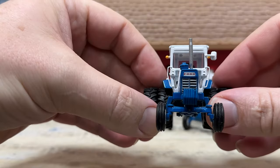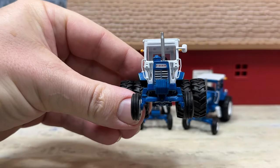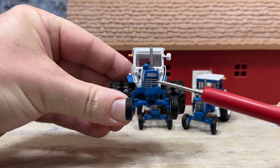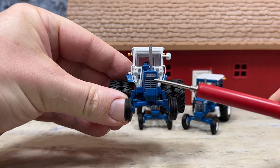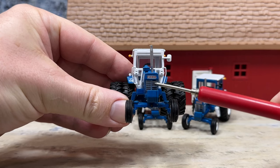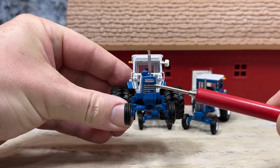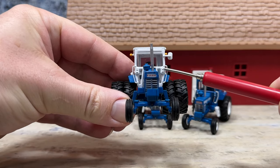The details are basically the same on all of these tractors. You can see it has the horizontal slats for the grill, big Ford block letters right there, and lights. Tampos on for the cab, and a little grab bar made from a bent piece of wire.